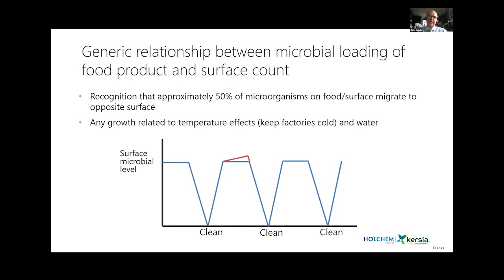We have this relationship where the surface microbiology mirrors the product microbiology. Later studies by a colleague suggested approximately 50 percent of organisms on one surface would be transferred to the contact surface and vice versa — so if a food product was running at 10⁵, pretty much the surface relatively quickly was running at 10⁵ as well.